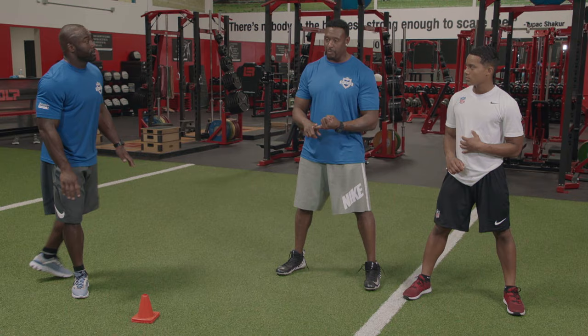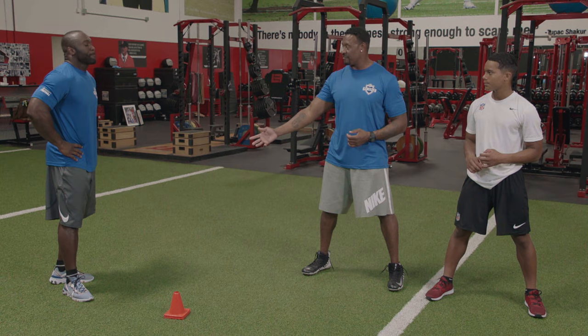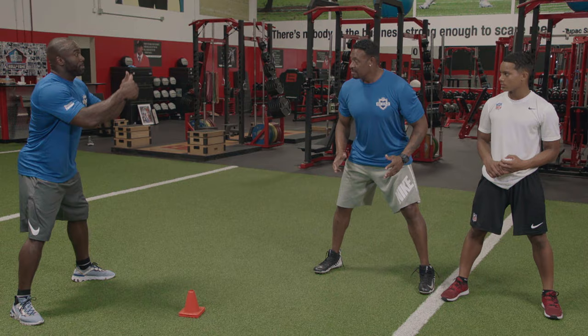I want to be explosive and strong in that stance — functional. If I'm too low and I'm here, now I can't move. I'm going to come up anyway — I'm going to come up here to do what I need to do.